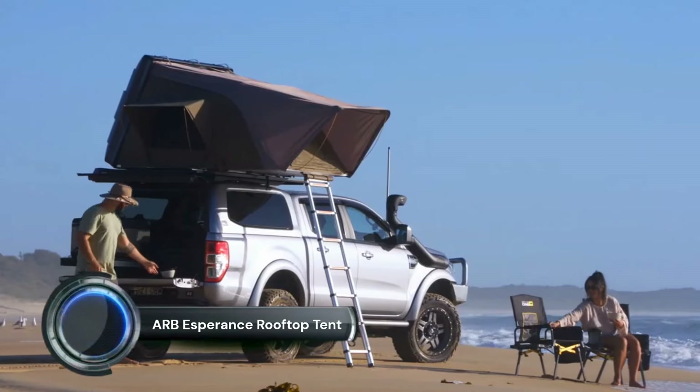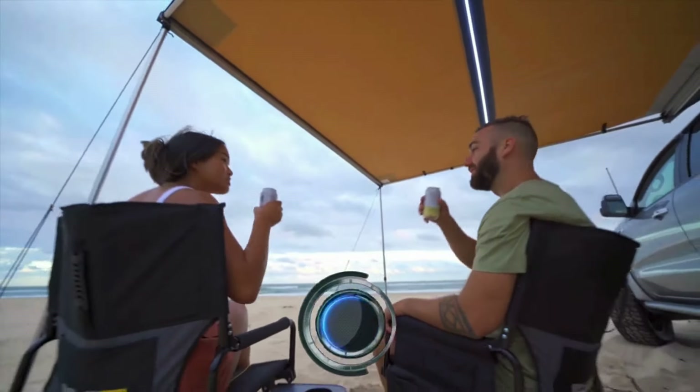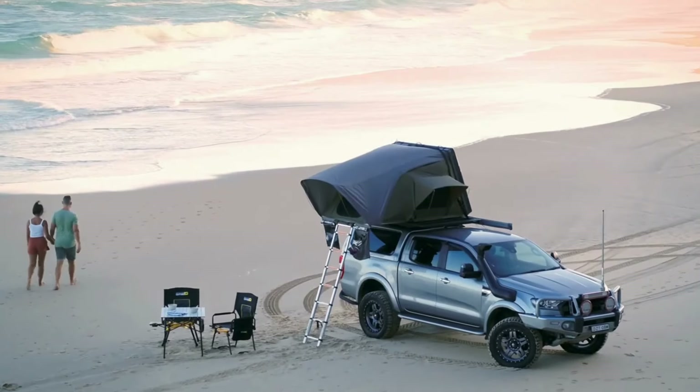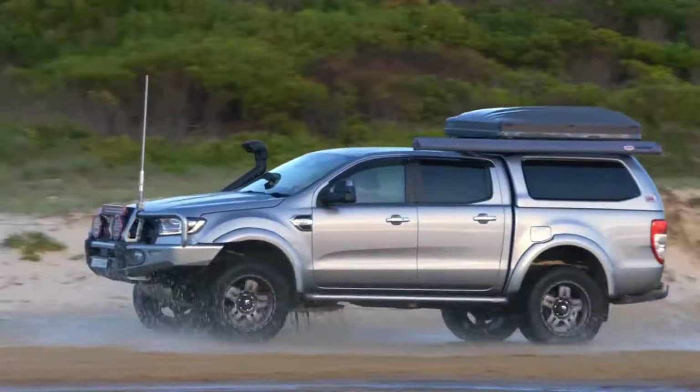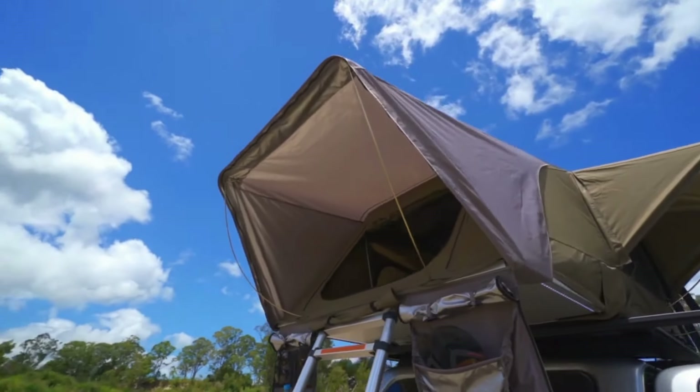ARB Esperance Rooftop Tent. ARB have been building rooftop tents for more than 20 years, with many thousands now sold around the world. The ARB Esperance Rooftop Tent, which takes its name from one of the most popular touring destinations in Australia, is an ultra-high-quality flagship product from a famous and respected brand.